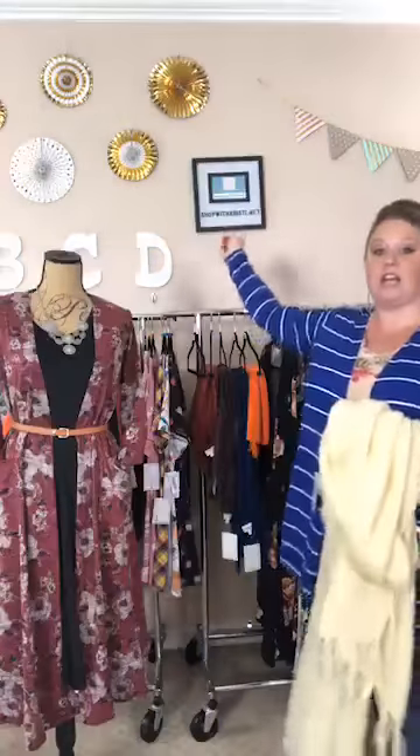Hello, beautiful friends! If you are new to me, welcome — thank you for hanging out with me. My name is Christy and I am here to help you. If you have any questions, please feel free to reach out to me. The place you are going to be able to shop and grab all of these amazing pieces is shopwithchristy.net. If you are on my business page on Facebook, just click the Shop Now button and it will take you straight to my website.